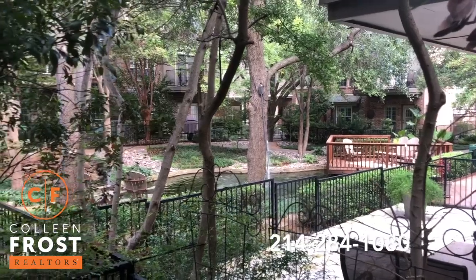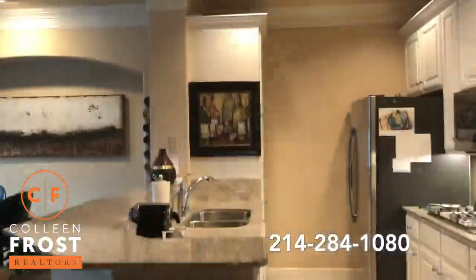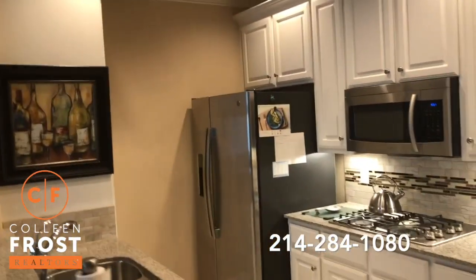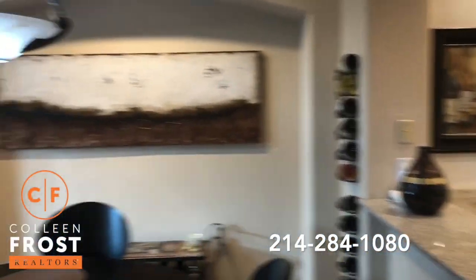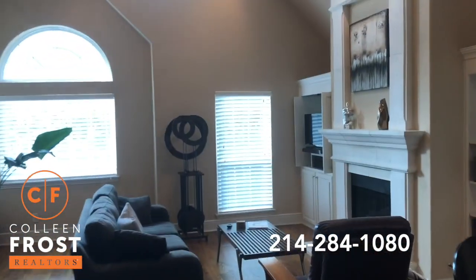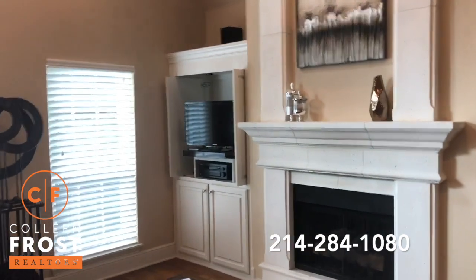Now let's go check out the kitchen and family room. As we walk upstairs, we enter into the gorgeous kitchen with stainless steel appliances, granite countertops, gas cook range, views of your dining nook area, and a great room with built-ins on both sides of the stone fireplace.